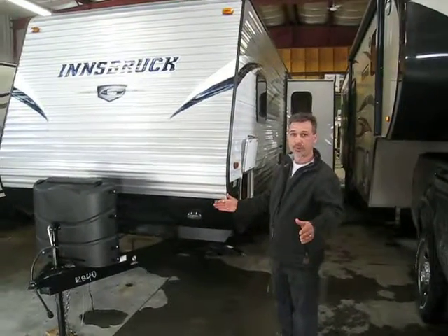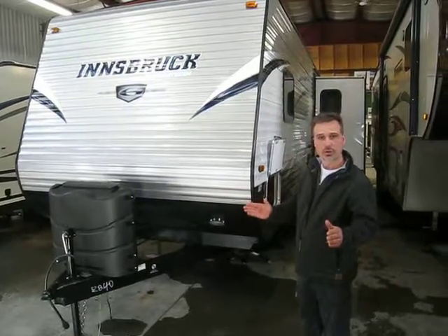Beautiful trailer. 34 foot 3 inch overall length, weighs just over 7,200 pounds.